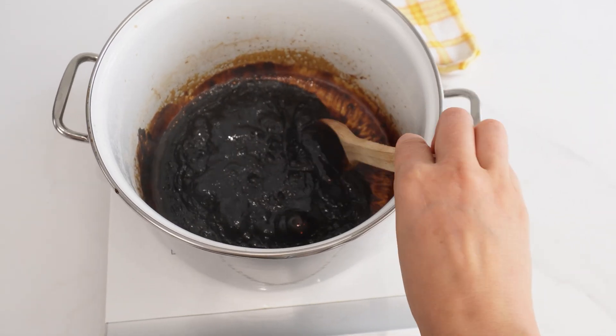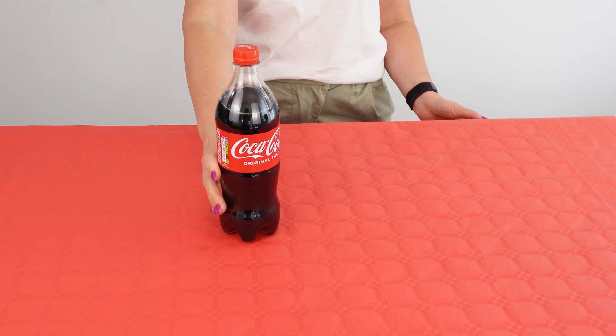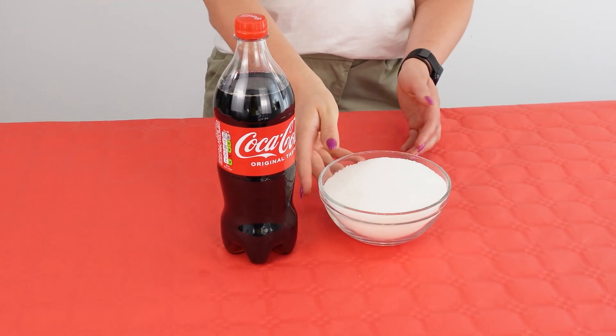Its smell is terrible. It is known that in 3½ ounces of Coke, there are about 11 grams of sugar.